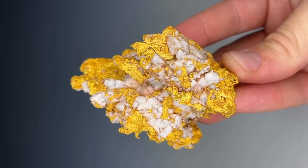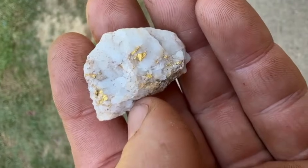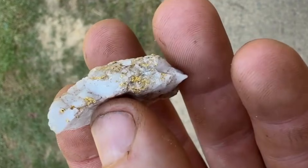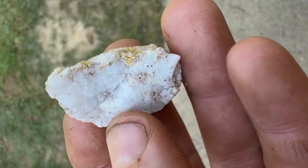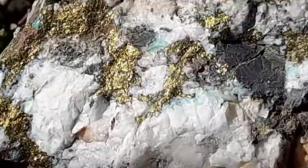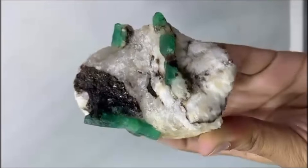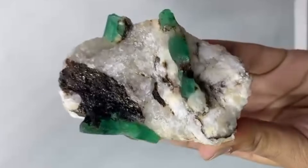Quartz forms when mineral-rich fluids move through cracks in the earth. As those fluids cool, quartz crystallizes — but quartz never travels alone. It is the companion of deeper treasures: gold, tourmaline, garnet, zircon, sapphire, and even emerald crystals in certain geological conditions.